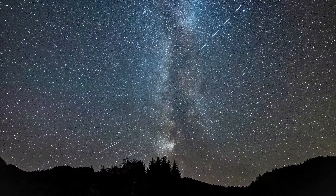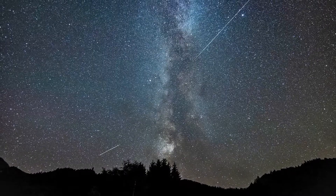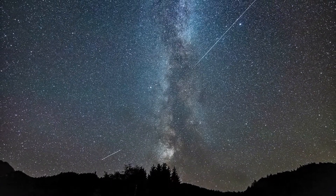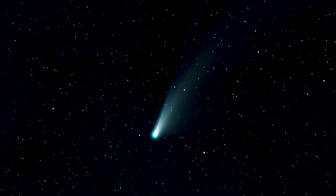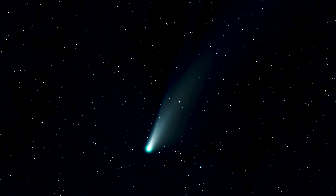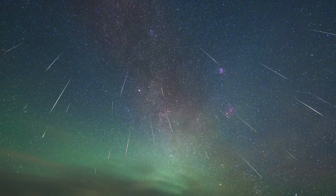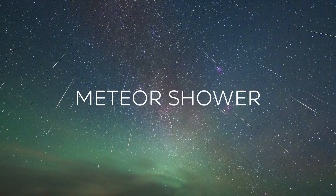On a typical night from a dark location, you might be lucky enough to see up to 10 meteors per hour. But when the Earth passes through the dusty debris that was left behind by a comet or asteroid, you will be able to see quite a bit more activity in the sky. We call this a meteor shower.